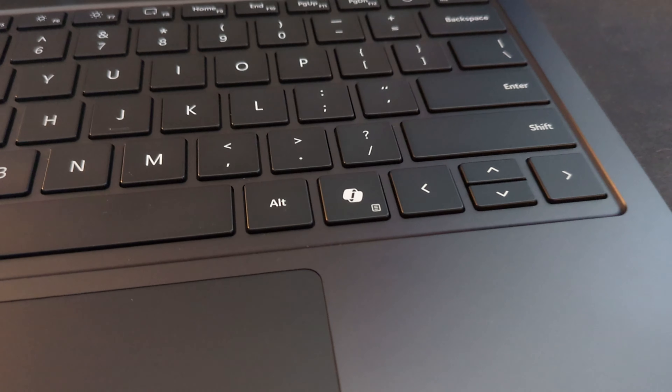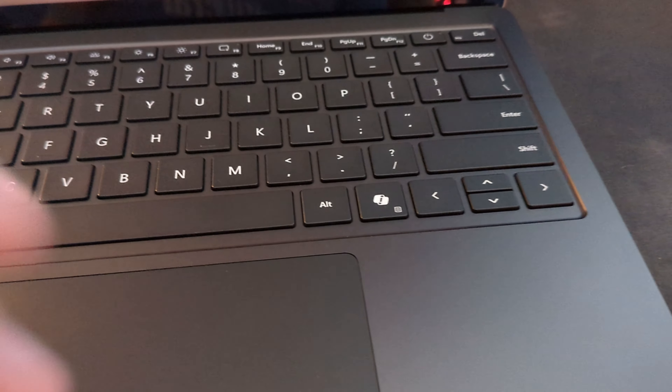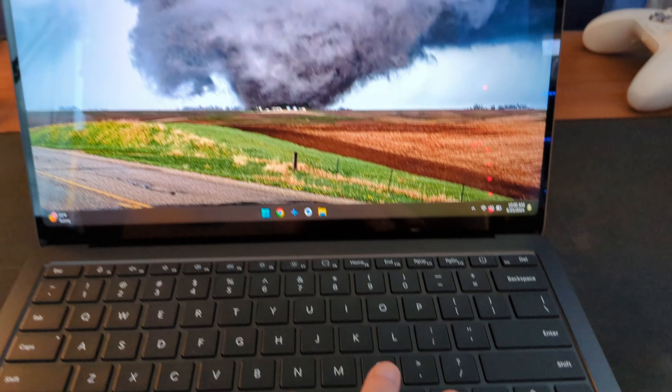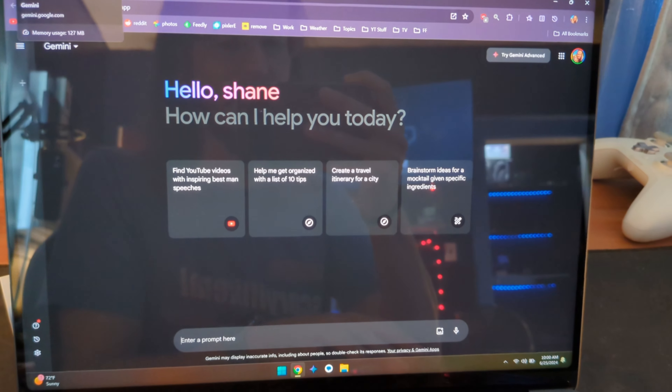I mentioned doing something stupid with the Copilot key. If you install Microsoft Power Toys from the Microsoft Store, you can remap any key to do anything. I have mine currently set to launch the Gemini website — so mine is not a Copilot key, it's a Gemini key.